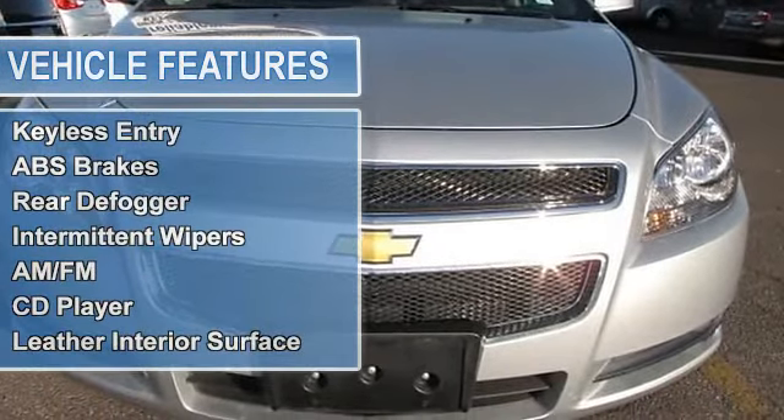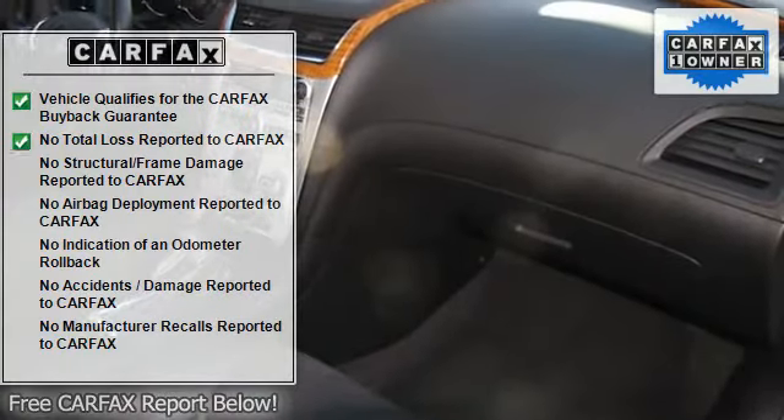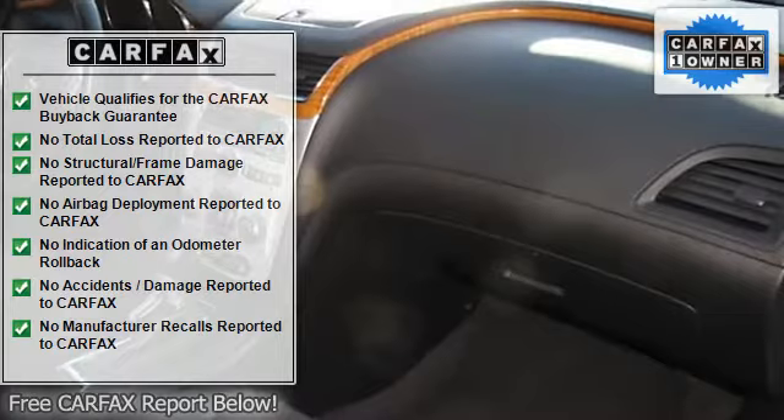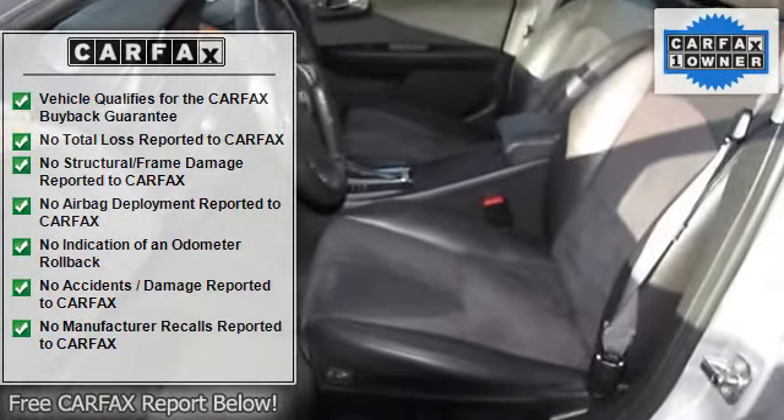Features include air conditioning, climate control, cruise control, power steering, power windows, power door locks, power mirrors, power driver's seat, clock, tachometer, tilt steering wheel, and steering wheel radio controls.